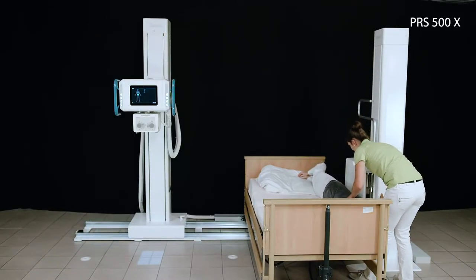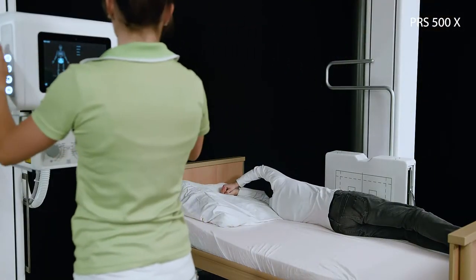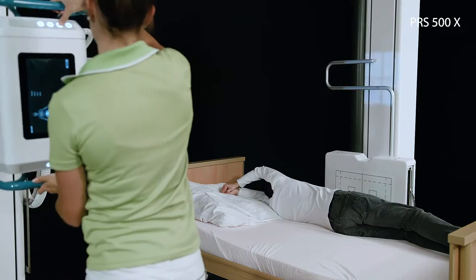All functions such as tube rotation, column movement and column rotation, as well as the telescopic feature can be operated via the pressure sensitive keyboard in all system variants.